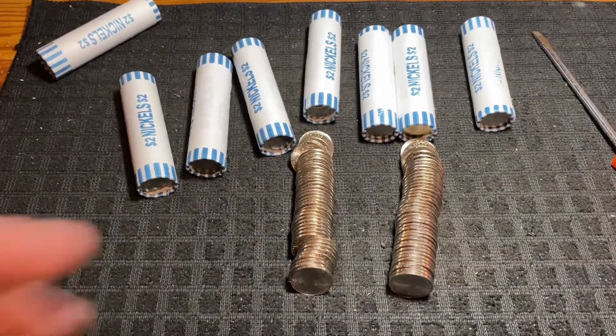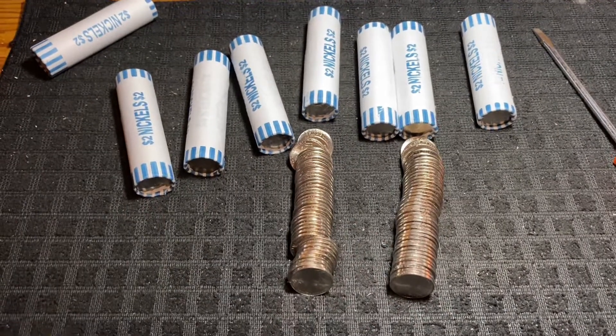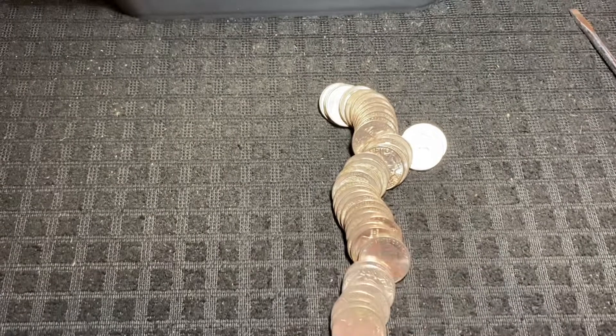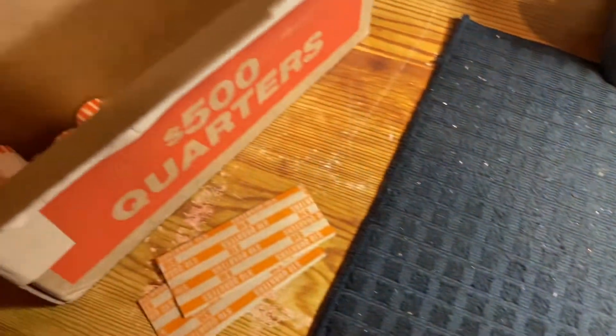Let's go ahead and move on to the quarters. I'm sure we're going to find something in there because the enders look circulated, so I'm hoping we can find some old stuff. It has been a while and we're down to just the last five rolls of the quarters in this mixed hunt.